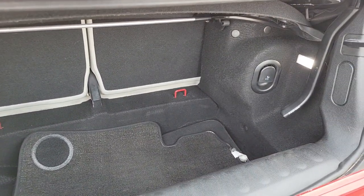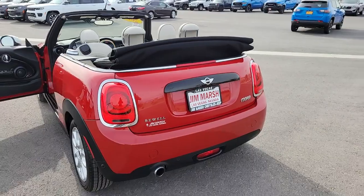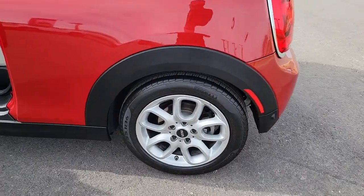These are just some of the great options this vehicle comes with: keyless entry, premium sound system, satellite radio, heated mirrors, steering wheel audio controls, electronic stability control, dual zone AC.